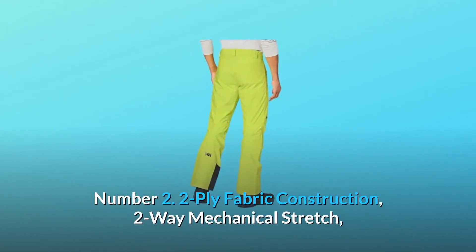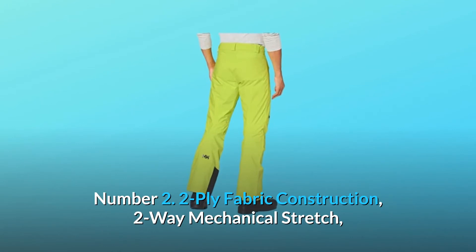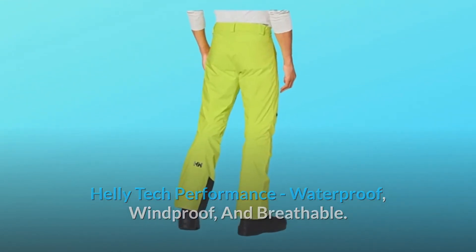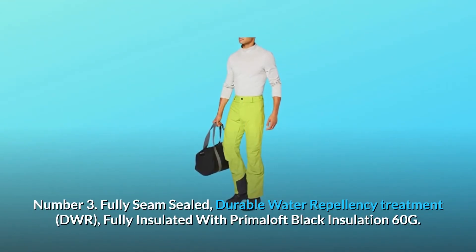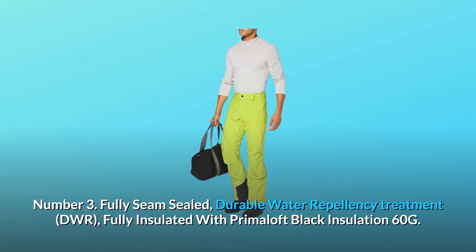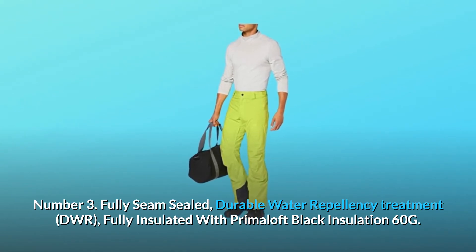Number 2: 2-ply fabric construction, 2-way mechanical stretch, Heli-Tech performance — waterproof, windproof, and breathable. Number 3: fully seam-sealed, durable water repellency treatment, fully insulated with Primaloft Black insulation 60G.